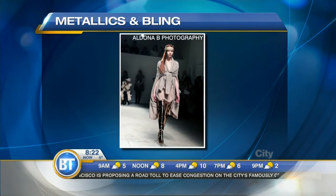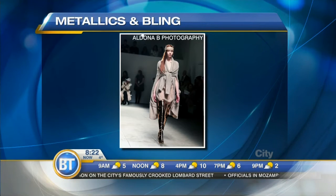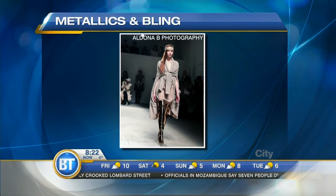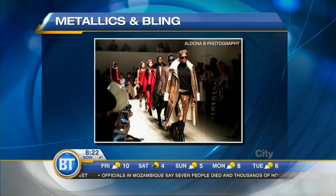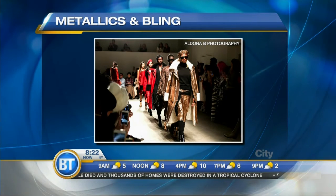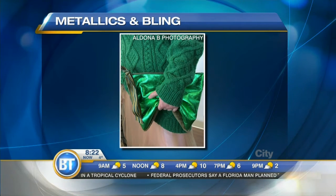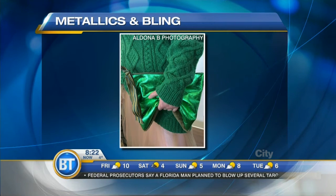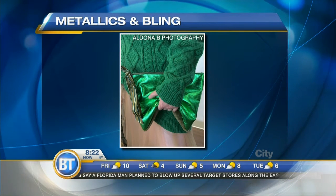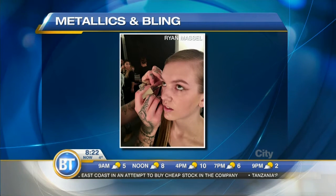Trend number one: metallics and bling. We love this trend — we saw it all over. My favorite was the Nicholas K show. He was showing these beautiful boots, everything over the knee, or little ankle boots if that's a little too much for you. We saw it in clothing head to toe, sometimes just as accents and details, and we loved seeing metallics in all of the accessories. The photo you see right now is actually from backstage at the Nicholas K show.